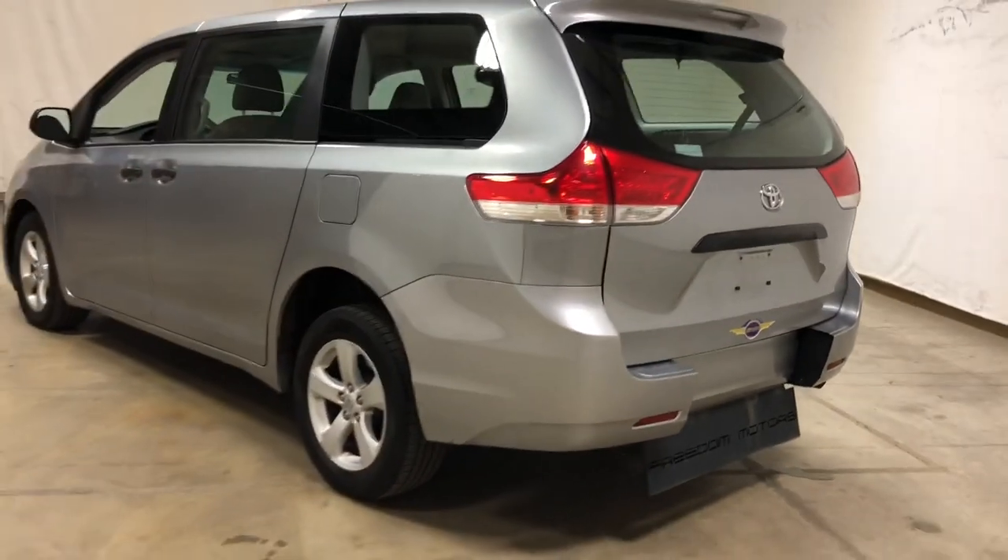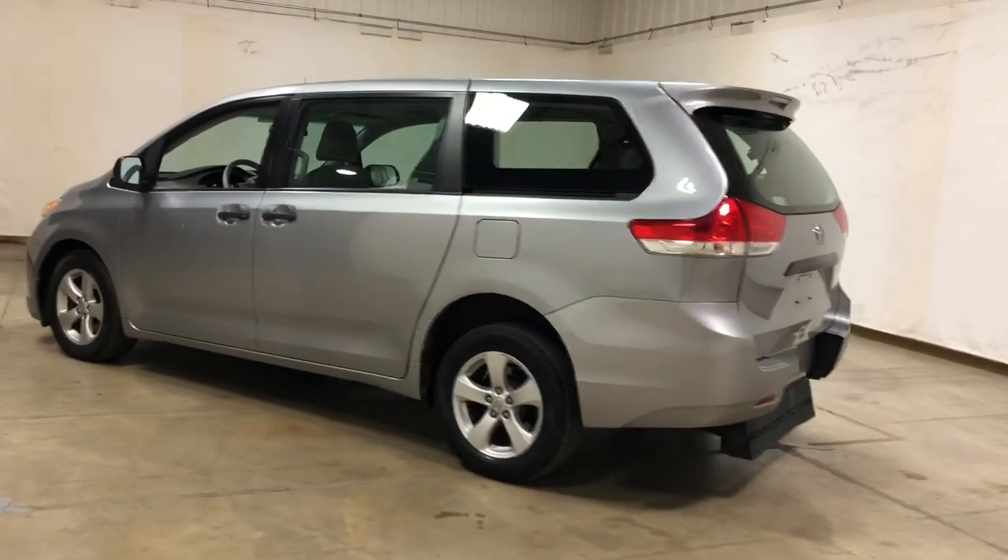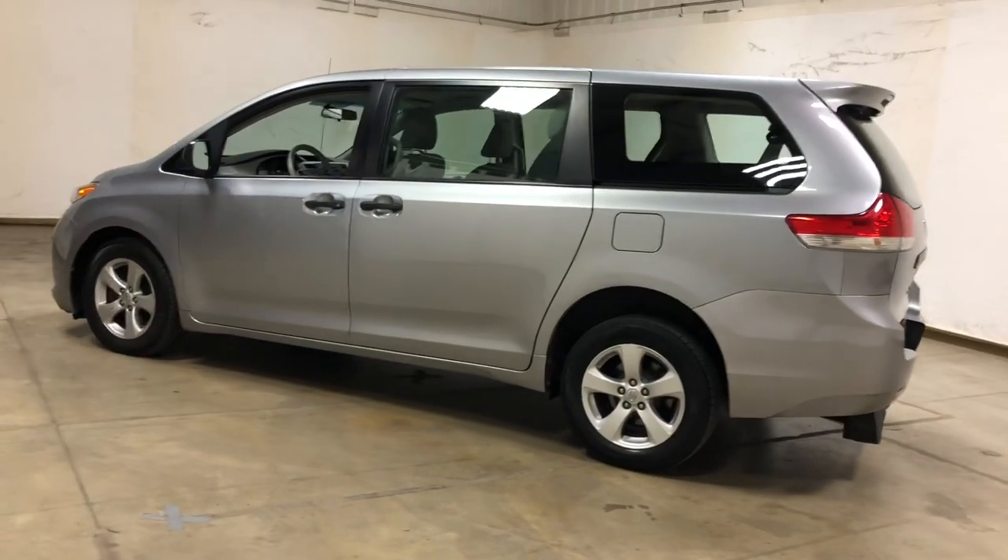It's got alloy wheels on this vehicle. It's got windows, locks, tilt, and cruise.